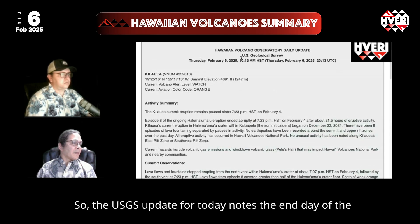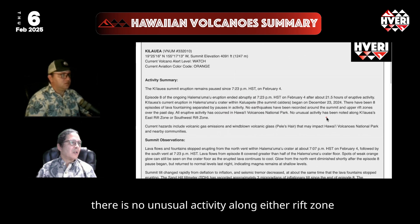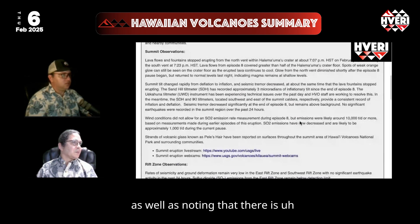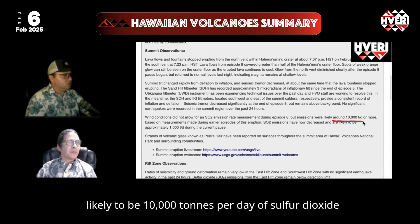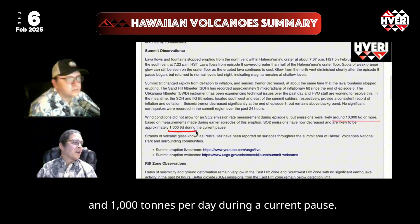The USGS update for today notes the end date of the pause as February 4th at 7:23 p.m. They note there is no unusual activity along either rift zone, and that there is likely to be 10,000 tons per day of sulfur dioxide during eruption and 1,000 tons per day during the current pause.